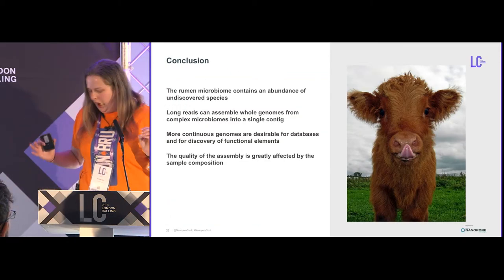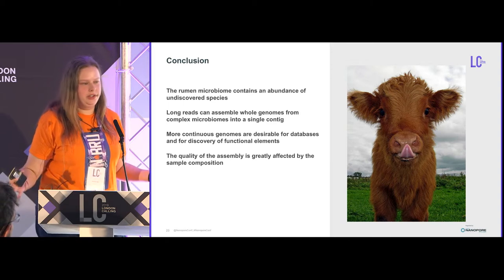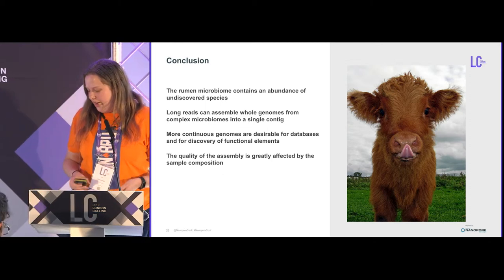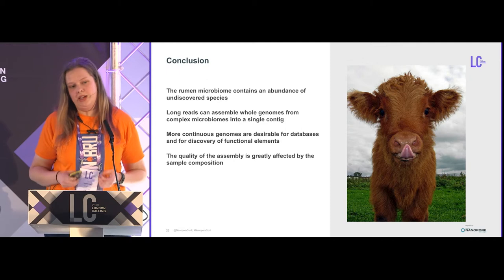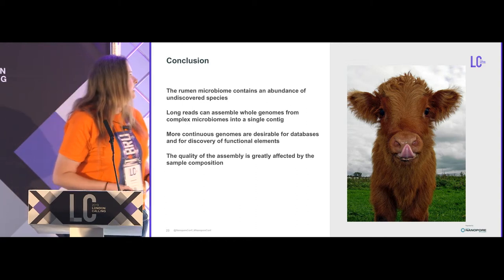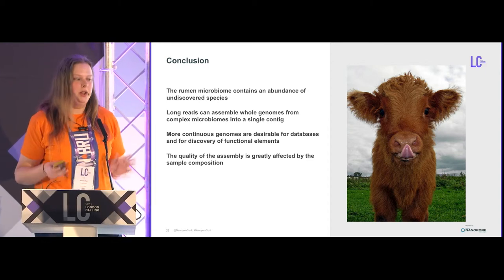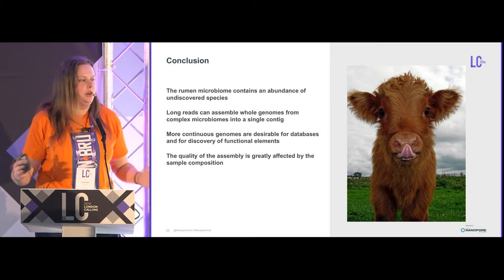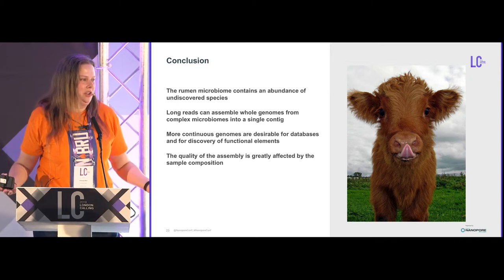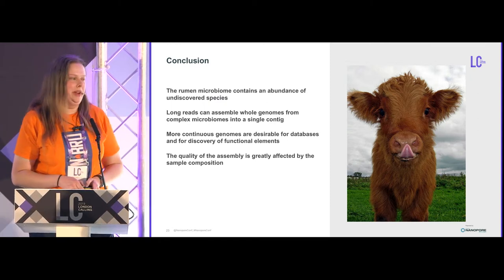To wrap up: the rumen microbiome contains an abundance of undiscovered species — if anything, there's far too much interesting stuff in this dataset, which is quite a nice problem to have. Long reads can assemble whole genomes from complex microbiomes into a single contig in some samples, and more continuous genomes are desirable for databases and discovery of functional elements. The quality of the assembly can be greatly affected by what's actually in the sample. When people ask how much yield or coverage is needed to assemble a microbiome — the honest answer is: it depends entirely on what's in it, and adding more yield may not actually help.